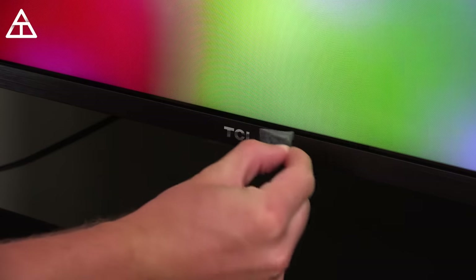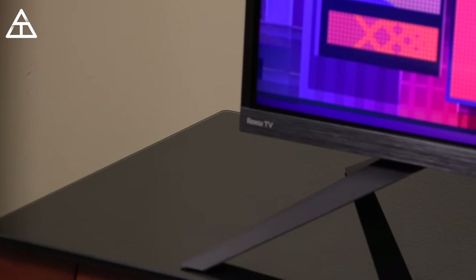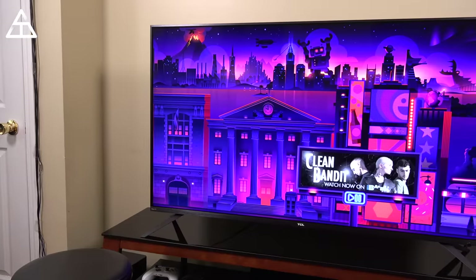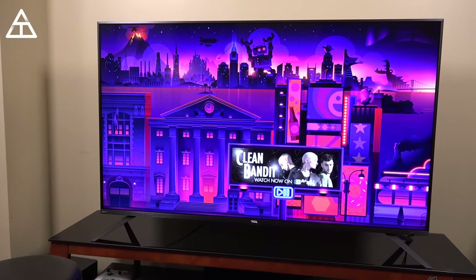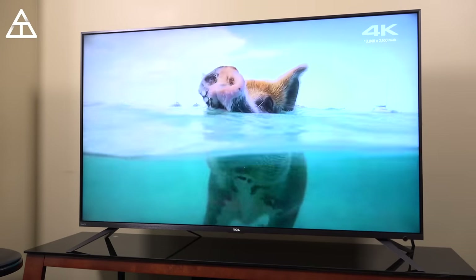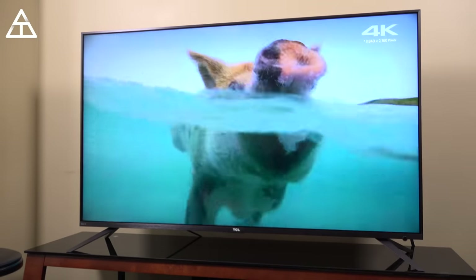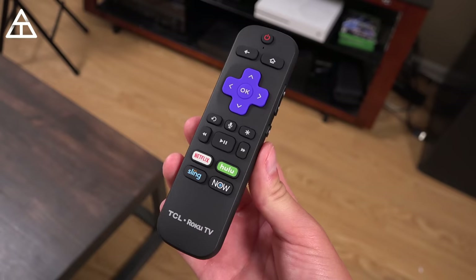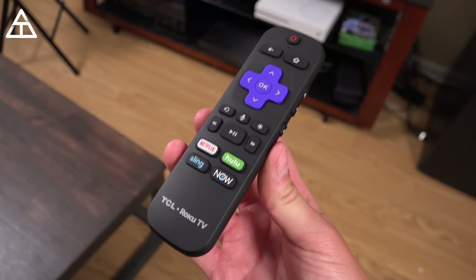Setting up this TCL TV was very simple — all you had to do was put on the bottom legs and you were good to go. Overall design is a really good-looking TV. Very minimal bezels, the trim is very good-looking, and it looks really good when reflecting off some of the light. A nice-looking television. The remote is also very simple, yet has a lot of features.